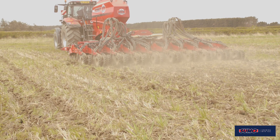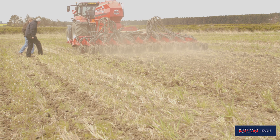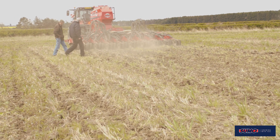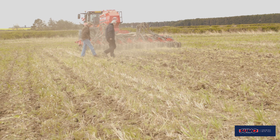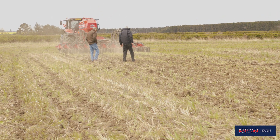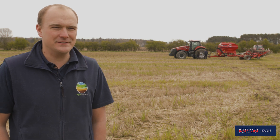We're only in the second year into this so yields have sort of plateaued, if not slightly dropped, but we were expecting that. Our input costs have reduced so we're hoping yields will improve, and certainly the crops this year look good. It was a kind back-end for us but we got everything in well and we're looking positive for harvest.